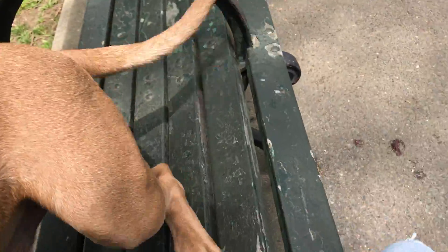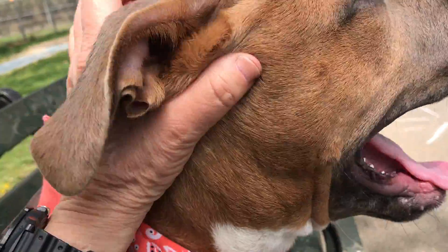Let's see if we can get — are you going to come all the way up? He did it! Let's see if we can get in the backyard for a little off-leash time. He is just as sweet as can be.